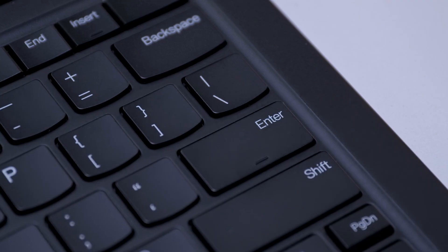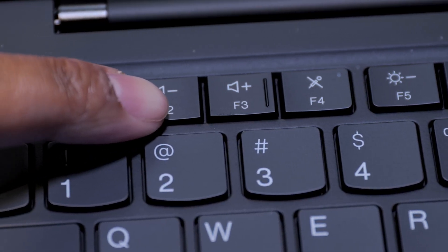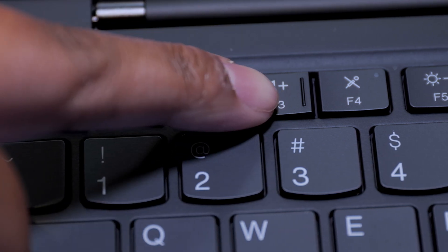This keyboard is an industry-first. By integrating additional tactile cues, we are able to increase accessibility, helping those with visual impairments find keys much easier. We partnered with the Governor Moorhead School for the Blind in Raleigh, North Carolina to bring accessibility to all.